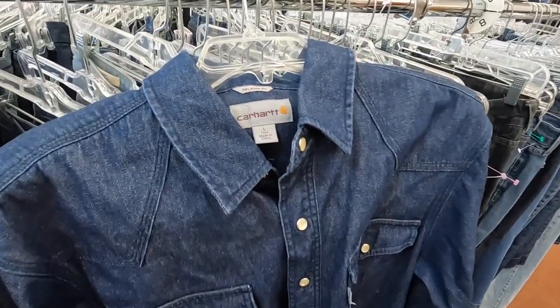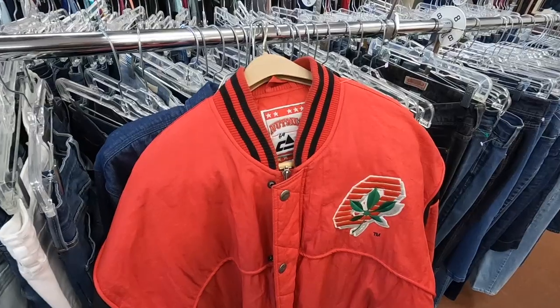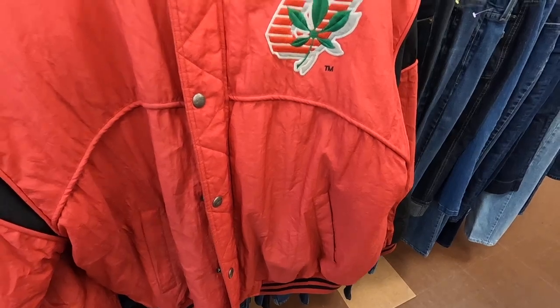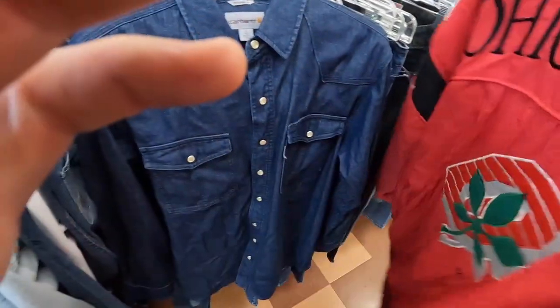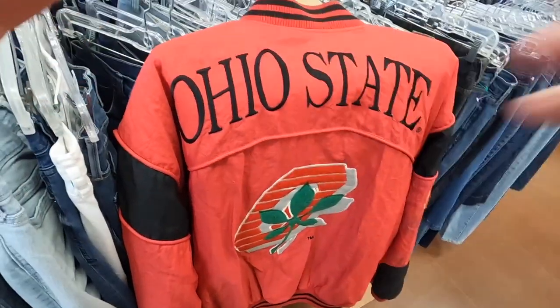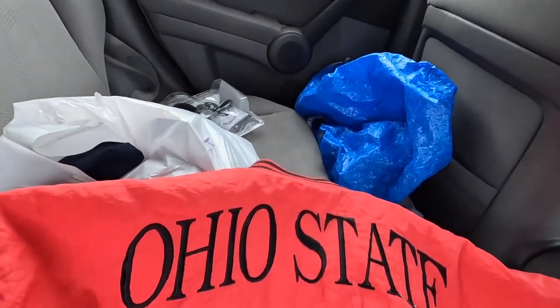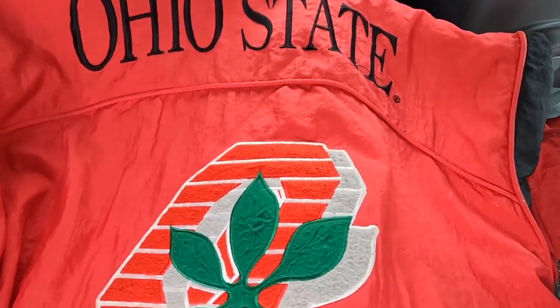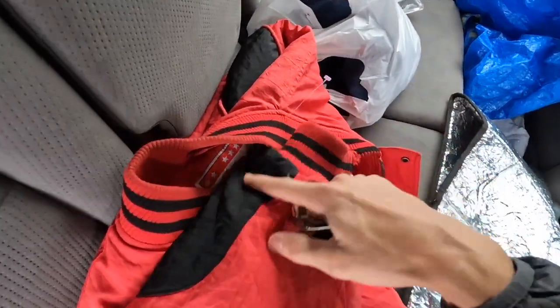A couple new racks just came out. Just found this really nice Carhartt pearl snap long sleeve shirt in great condition. Also got this amazing vintage Ohio State jacket just in time for cold weather. Check out the back — they were rocking out in that Goodwill with loud music, so didn't really want to talk over it. But yeah, let's take a quick closer look at that Ohio State jacket. Here's the back — the big embroidered spell out, the really cool vintage OSU Buckeyes logo. This thing is sweet, perfect timing for fall.